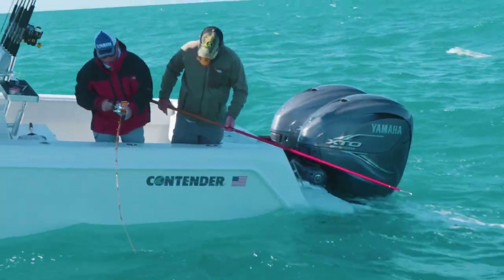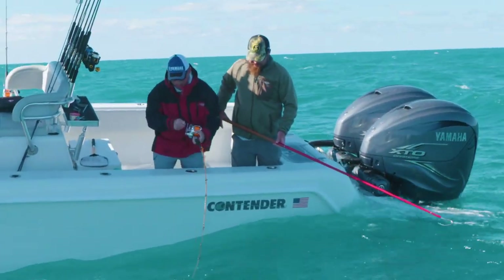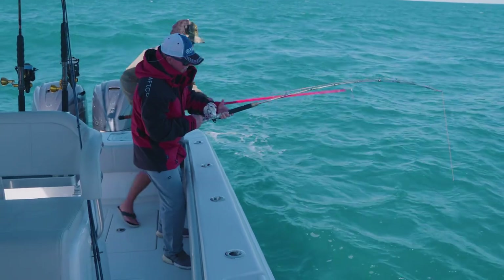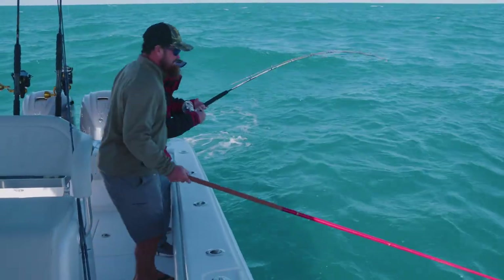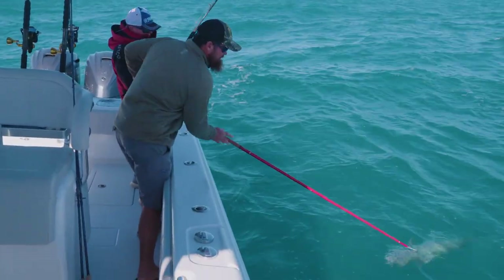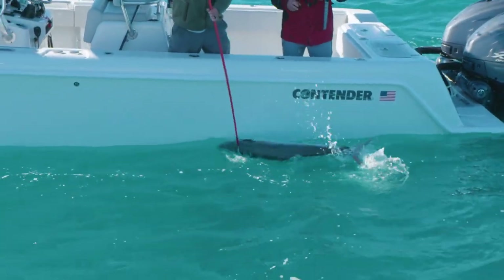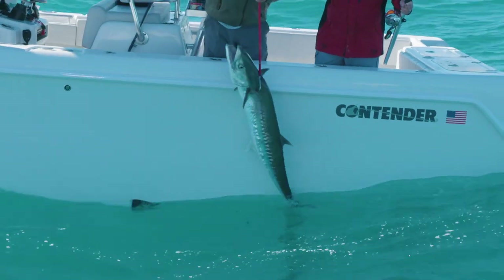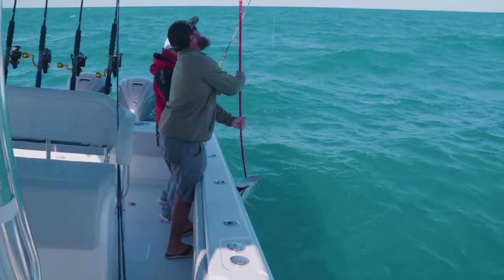That's the most pelagic fish. We'll start out pretty light. When you get that bite, we'll just let them run.